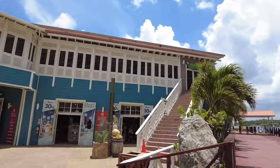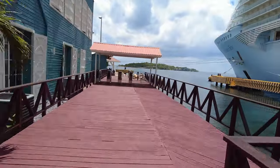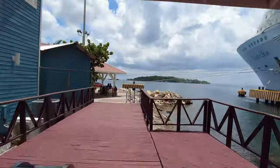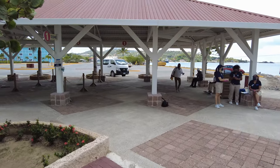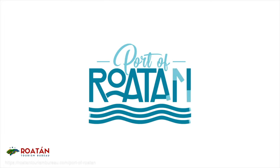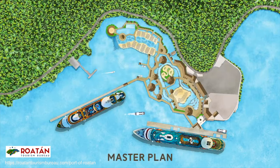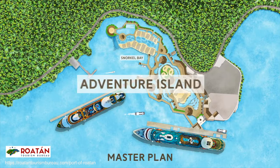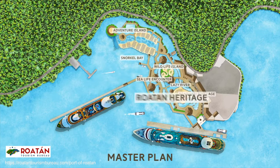Something interesting about the port of Roatan is that there was a plan for renovation and expansion but it's been delayed. We can see some of the work on the next phase has started but it's not completed. They want to include a sea life encounter, wildlife encounter, lazy river, and more attractions. This would definitely make it a port that you could spend a full day at rather than just a couple of hours. If you know any more about the updates let us know in the comments below. We think when it's done it's going to be similar to Cozumel or Grand Turk.